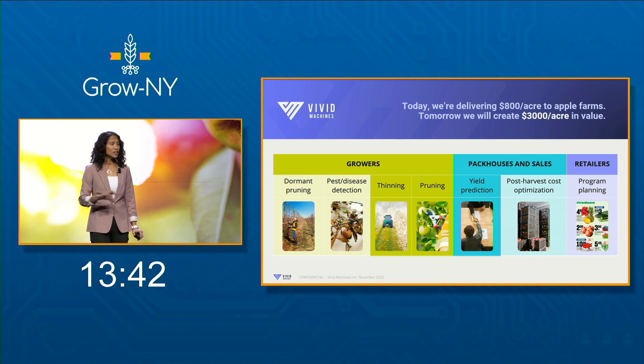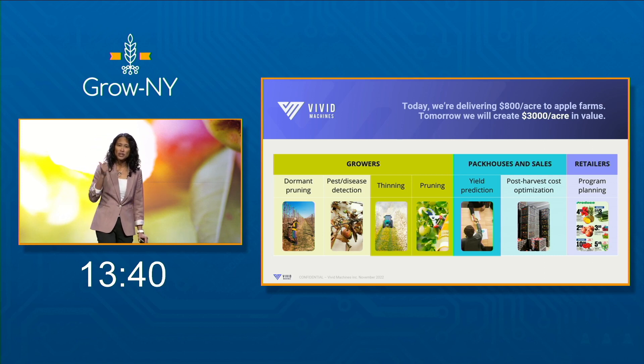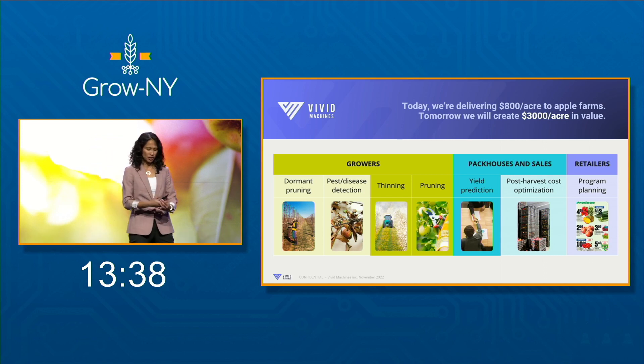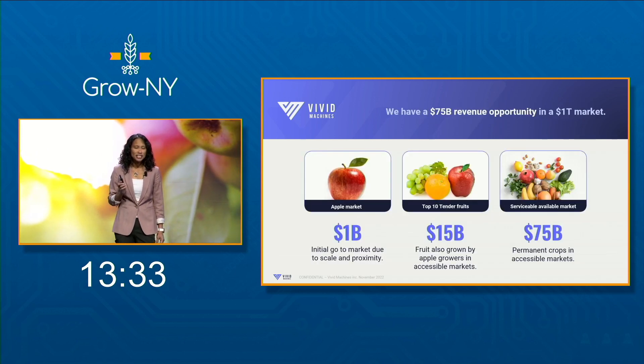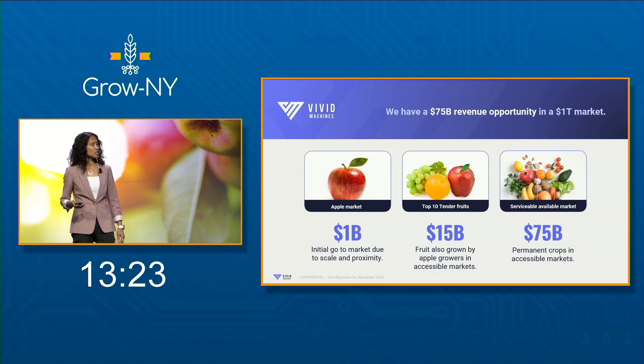Then we're going to replicate this in pears, grapes, kiwifruit, and cherries. Apples is our beachhead market. If we can sell to the top 10% of apple growers in accessible markets, that's a billion-dollar opportunity for us, and the opportunity only scales as we move into other fruits.